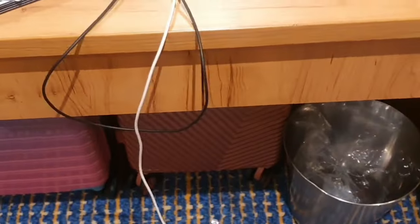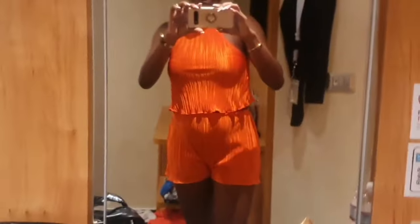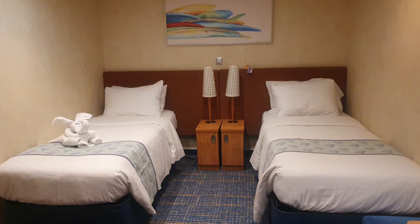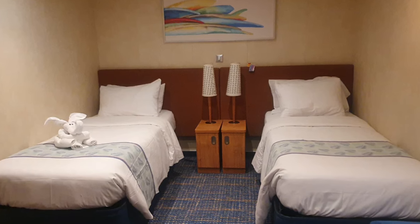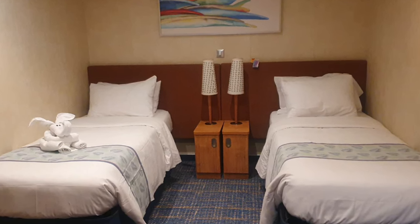You have this nice mirror here that also lights up. You have more storage area at the bottom where we put our smaller luggage, and this area has a little seat you can pull up to the table to do your makeup. It was enough space for us and we had no issues with this room — we really enjoyed it. Hope you enjoyed this video!